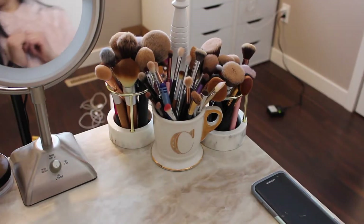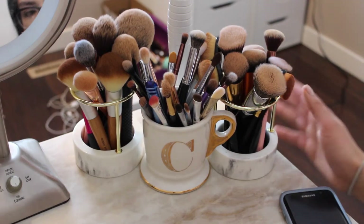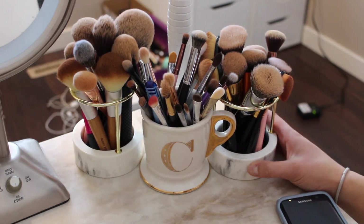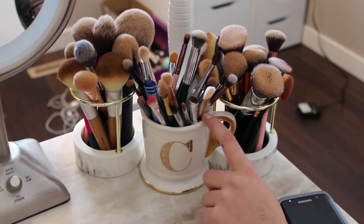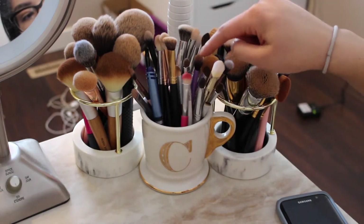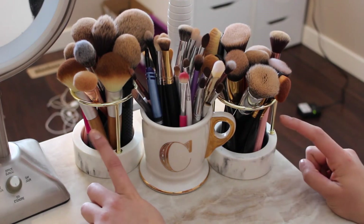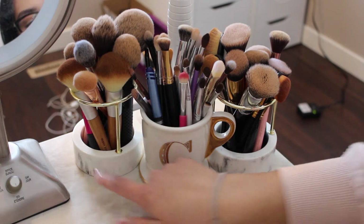On the right side of my vanity I have my brushes. In the center I have this Anthropologie cup that I got for my birthday, and then I have my eyeshadow brushes in here. These two are some new additions to my vanity — I got these at Winners a couple days ago.